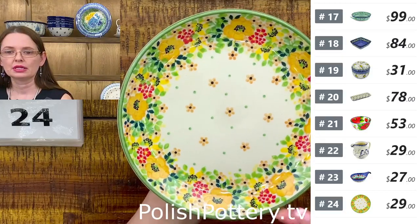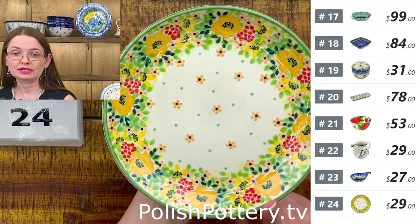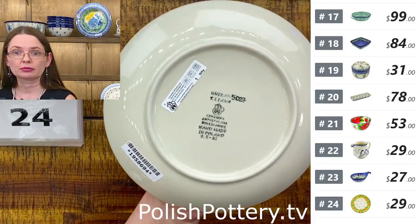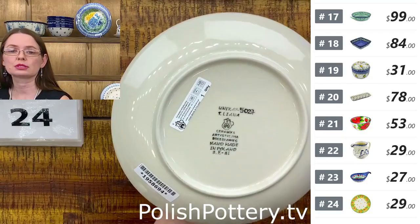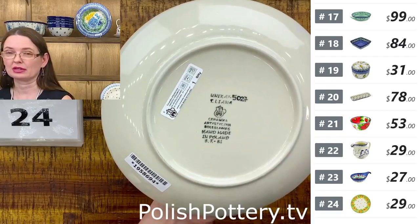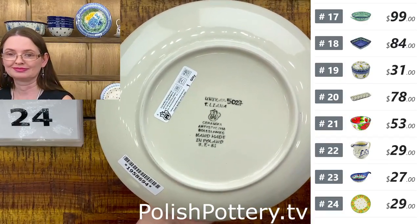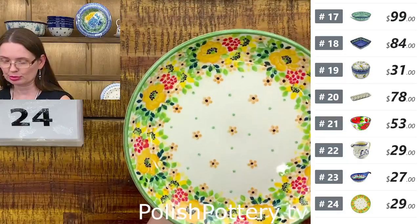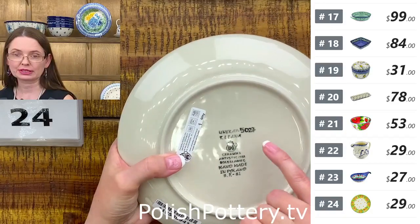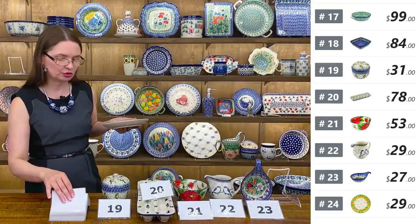$29 tonight. This is the side salad type of plate or dessert plate — seven and three-quarters in diameter. In my house we often use that size for breakfast, and sometimes for lunch. Number twenty-four is Bright Spring Pattern by Teresa Liana, Unikat 5027.